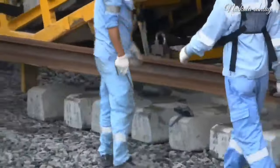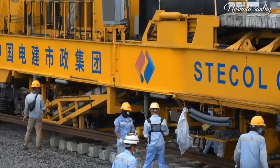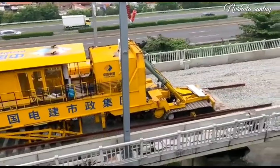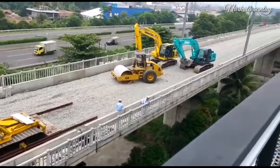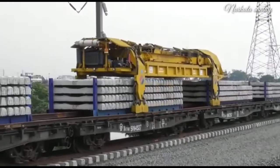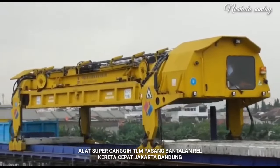Di sini terlihat sangat canggih, bantalannya disusun rapih oleh alat canggih TLM, dan nanti sekaligus akan ada pengancingan dari bantalan ke rel kereta cepat Jakarta-Bandung. Berbeda dengan yang di arah Jakarta, dari Cikarang ke arah Halim, pemasangan bantalan-bantalan masih menggunakan eskavator atau beko. TLM ini mundur maju mengatur dan memasang bantalan-bantalan yang sudah ada di bawahnya.